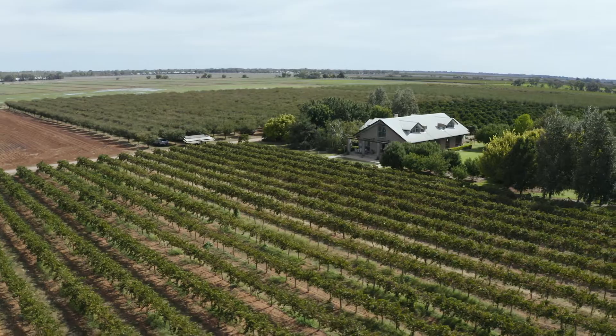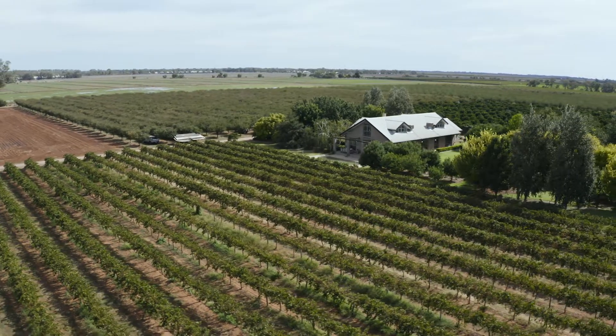Grant, we're here at your beautiful prune orchard, but I don't seem to see many plums on the trees. That's right, Justine — only three or four days ago we finished harvest, so in autumn that's what we do, and here we are all finished up for the year. So when it comes to harvest, what is the process?